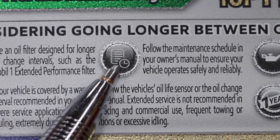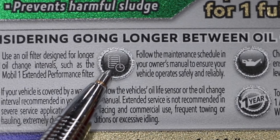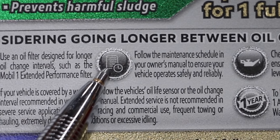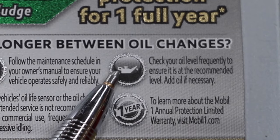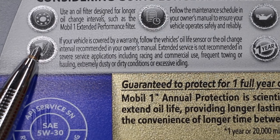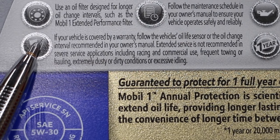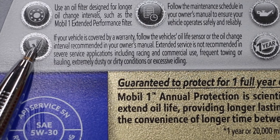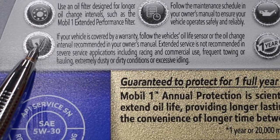They suggest following the maintenance schedule in your owner's manual to ensure your vehicle operates safely and reliably. I sort of doubt there are too many owner's manuals calling for 20,000 mile oil changes, but I suppose it's possible. They recommend checking your oil level frequently, and if your vehicle is under warranty, follow the vehicle's oil life sensor or the oil change interval recommended in your owner's manual. Extended service is not recommended in severe applications.